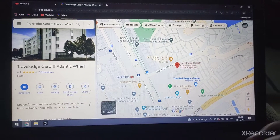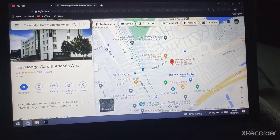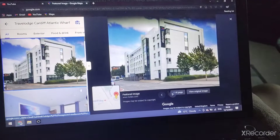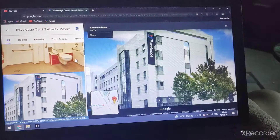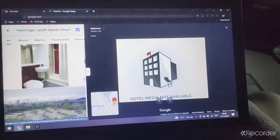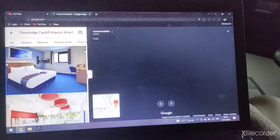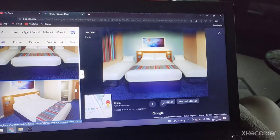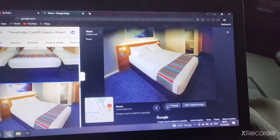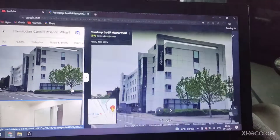This final one — the Travelodge Cardiff Atlantic Wharf. There's the family room, the bathroom, the double room, the accessible room, the bar and cafe, the family room, the double room, and the exterior.